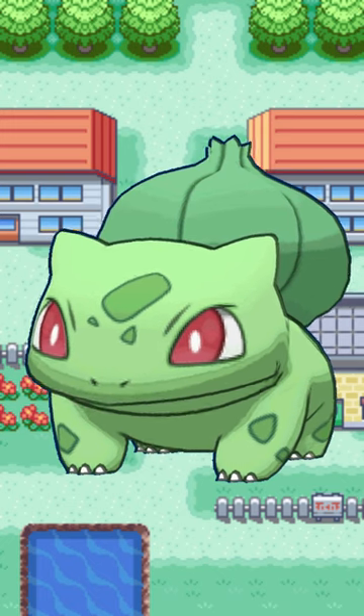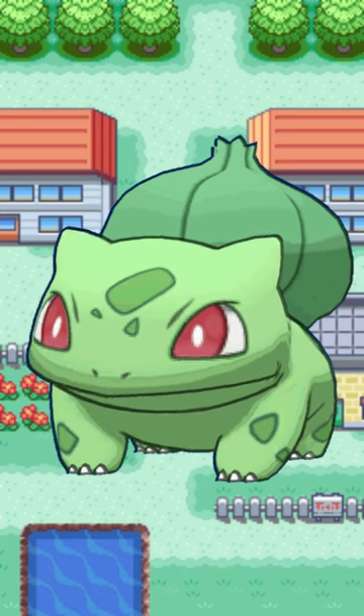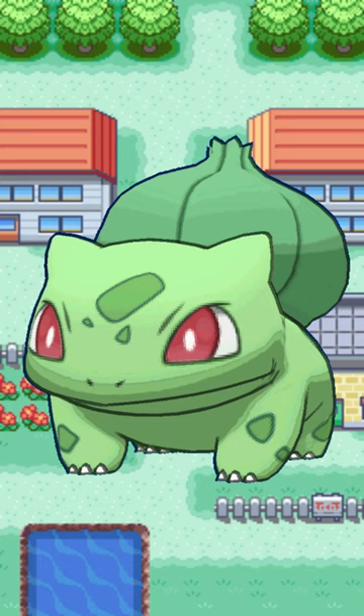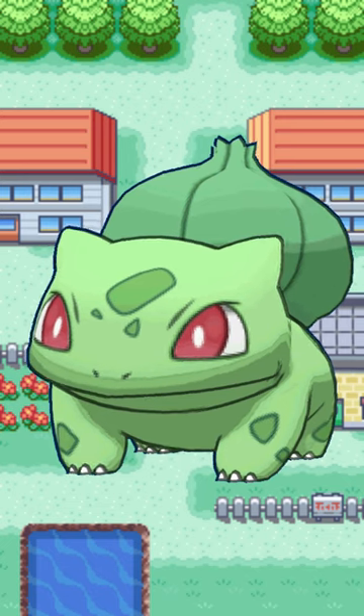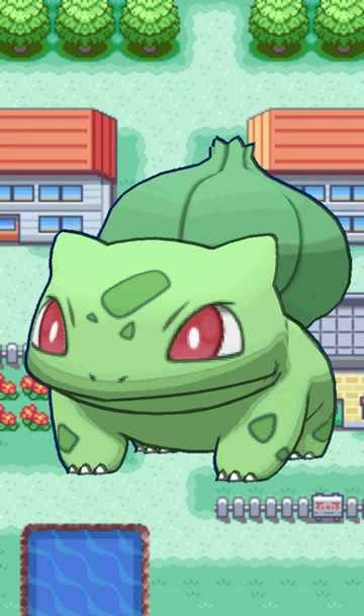Bulbasaur is based on a frog. In particular, its short legs, stout appearance, and ear-like protrusions on its head make it resemble horned frogs. According to Ken Sugimori and Atsuko Nishida, the latter designed Bulbasaur working backwards from Venusaur, meaning Bulbasaur was the last of its evolutionary family to have been designed and was also directly based on Venusaur.